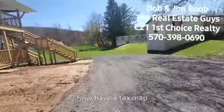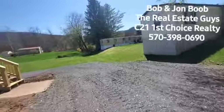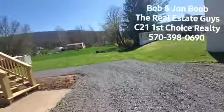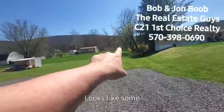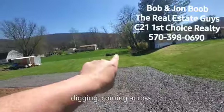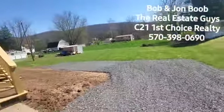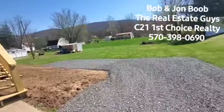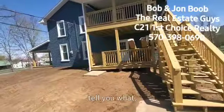I have a tax map online to show you the lot size, but I don't know if you can see it through the video or not. There's kind of — see that pile right there? Looks like some branches and stuff. I believe the property line is going to be right there, coming across. There's a mow mark there. Obviously if you need to know exactly, get a survey done on it to be sure.